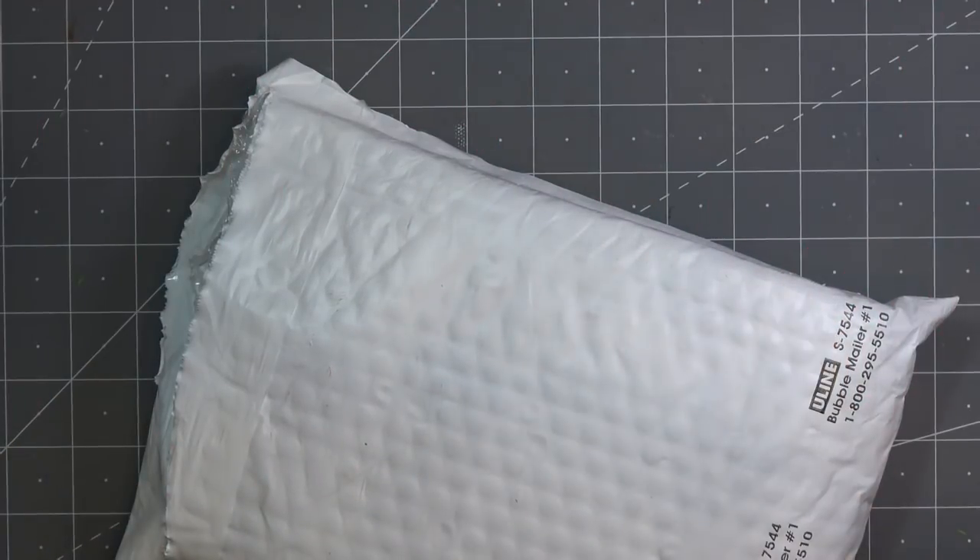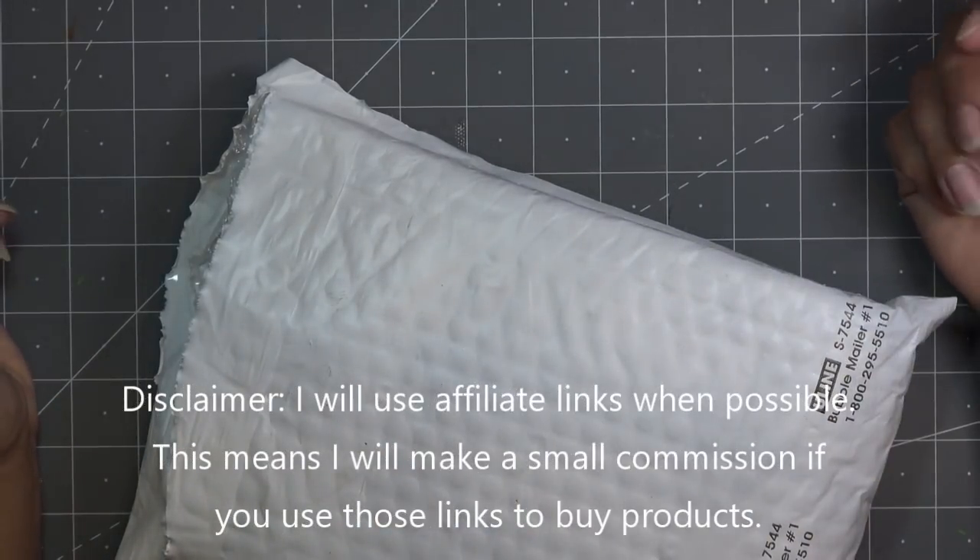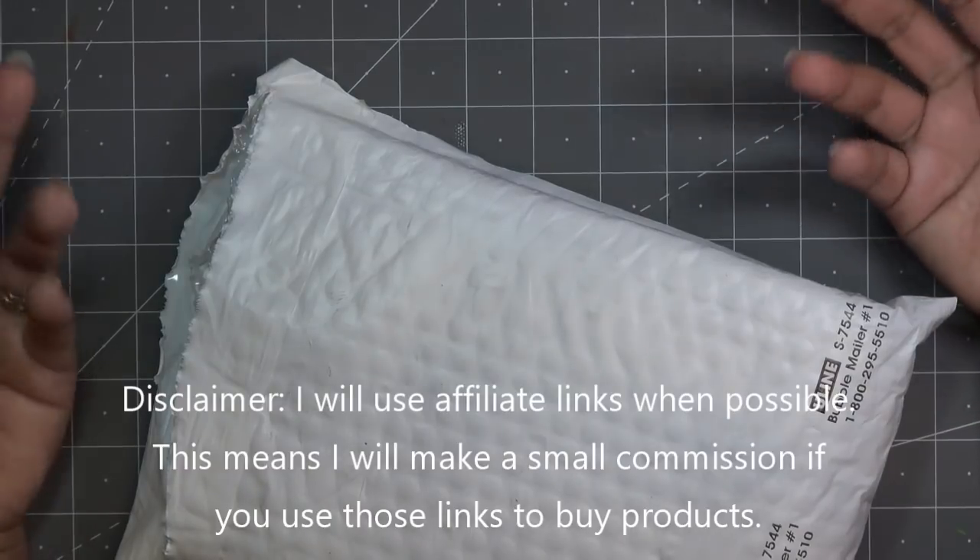Hi guys, so I have a delivery that came in. I guess it came in yesterday because I just realized today is Sunday, even though I knew yesterday was Saturday. I don't know — I was like, oh let me check the mail. And this was there.